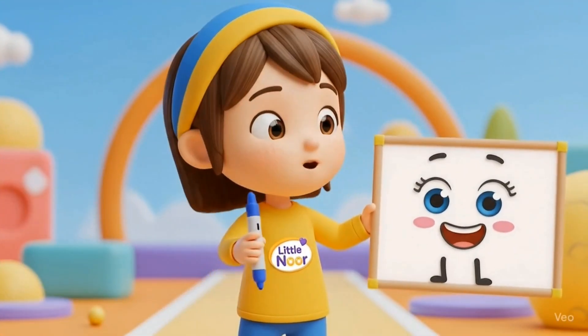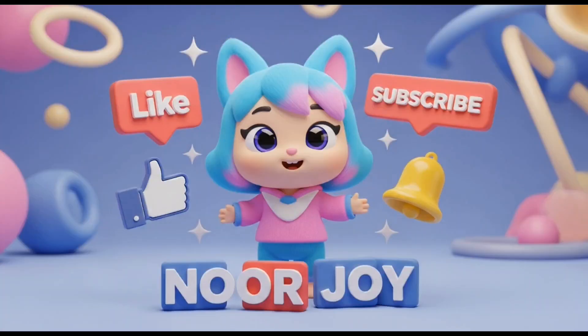Thank you for watching and don't forget to subscribe, kids. I'm waiting for your subscribe, okay?